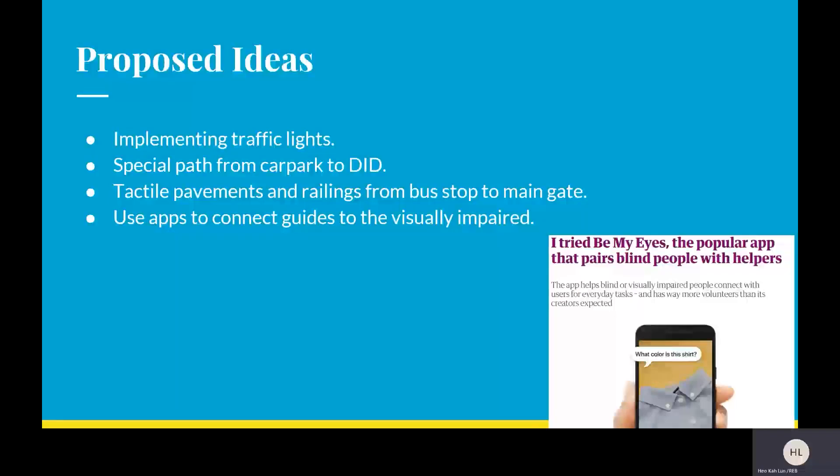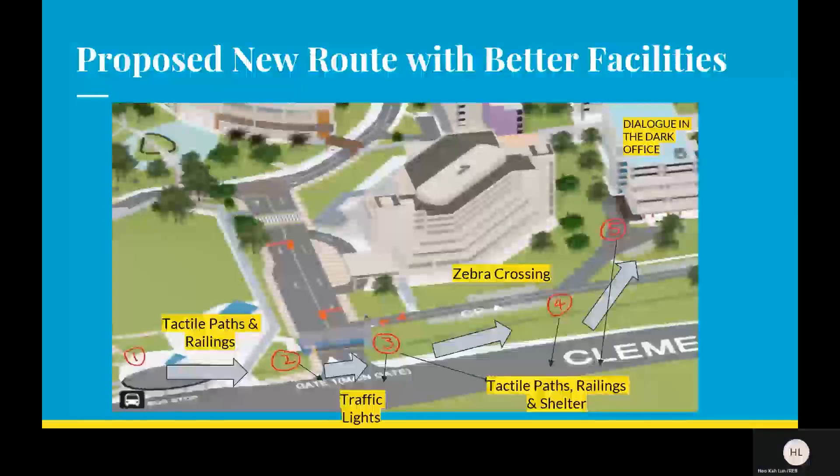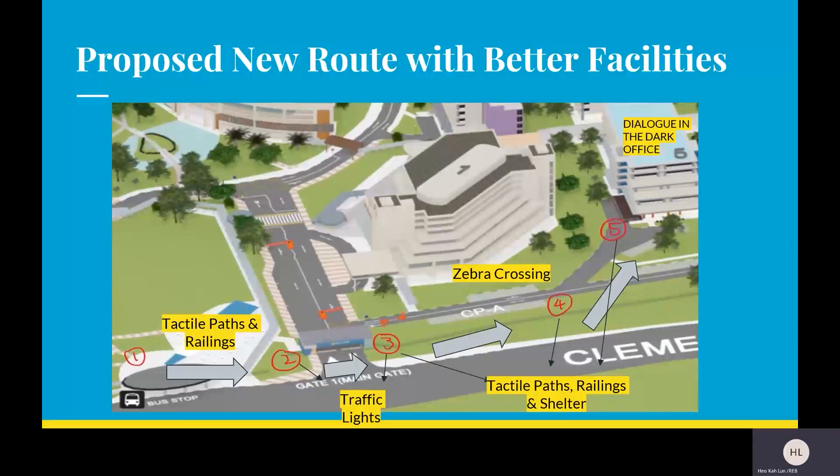For our proposed ideas, we propose implementing traffic lights at the front gates of our school. We also want to dedicate a special path from the car park to the DID office. Tactile pavements and railings from the bus stop to the main gate can also be implemented to help them navigate. Lastly, we propose using an app to connect guides to the visually impaired along the proposed new route.